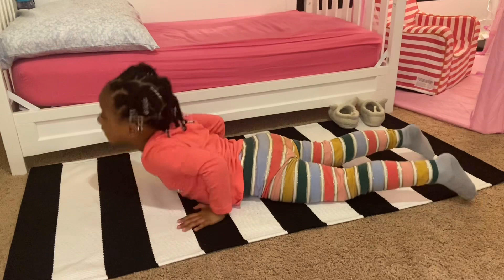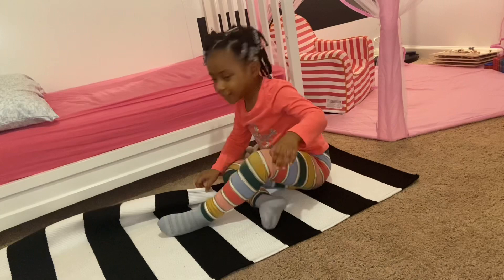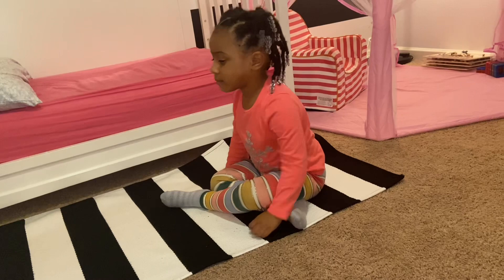Welcome to my toddler nighttime routine. This video was filmed over a series of two different days, so if you see different outfit changes and a couple of different sippy cups, that is why. Thanks so much for watching and please enjoy this toddler nighttime routine. My daughter is just having some playtime before we get started — she's so joyful and full of life.